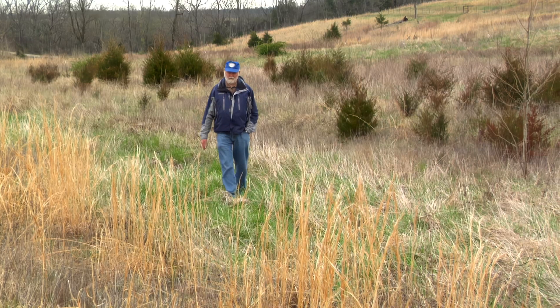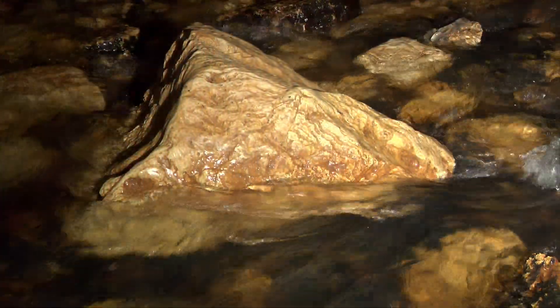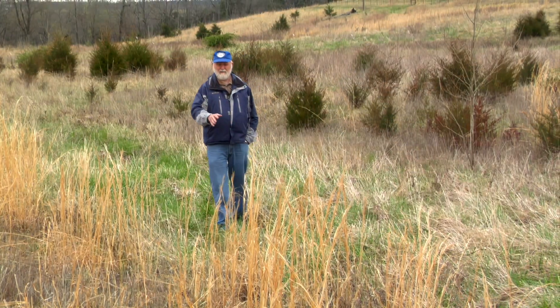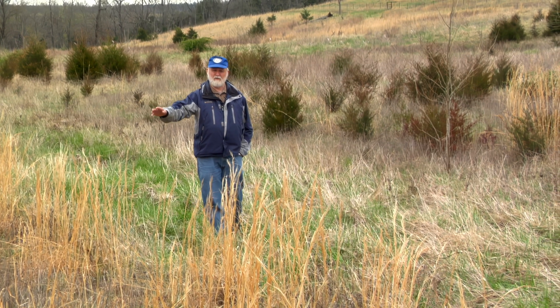This is a losing stream valley that contributes water to our cave. What we've done here is basically maintain good vegetation in the stream channel and adjacent to it.